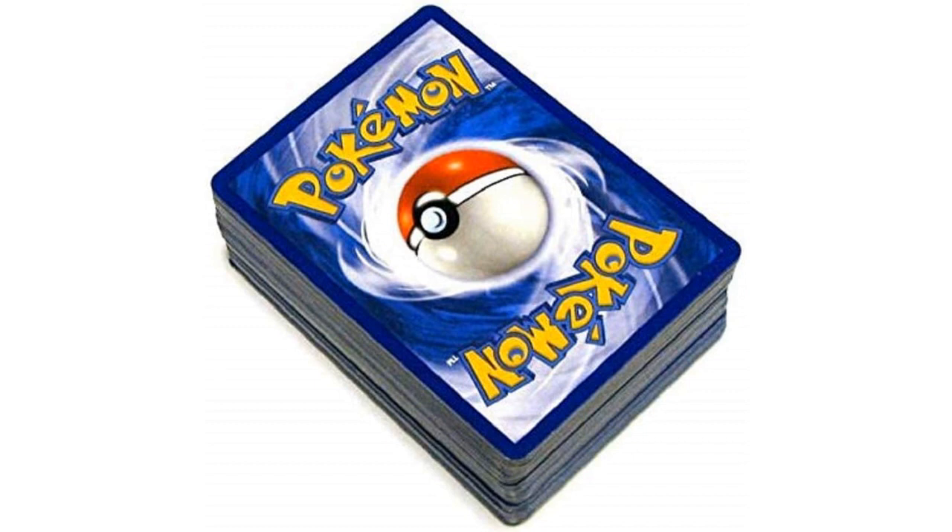With each lot containing 50 cards, I was able to add a significant number of cards to my collection. There were even some rare and holographic cards, which made my collection even more impressive. The randomness of the cards added an element of excitement to the whole experience — it was like going on a Pokemon adventure, never knowing which card I would get next. The cards themselves are of high quality, with a glossy finish and a durable feel. They are perfect for trading with friends or simply displaying in a card binder. The variety of cards in this lot ensures that every Pokemon fan will find something they love.